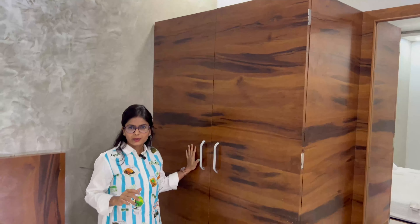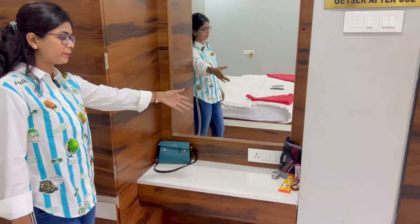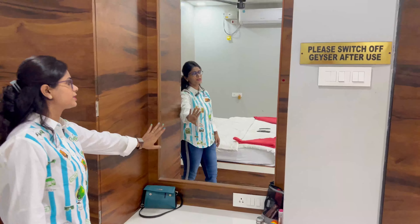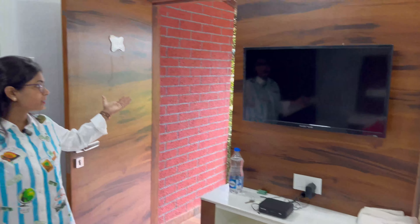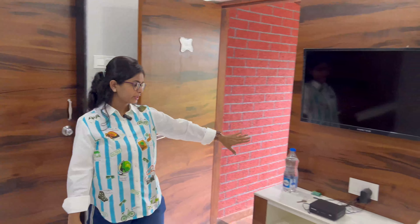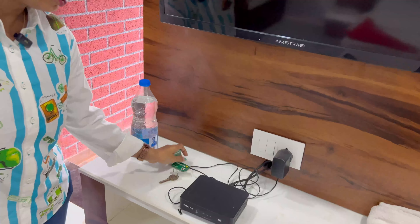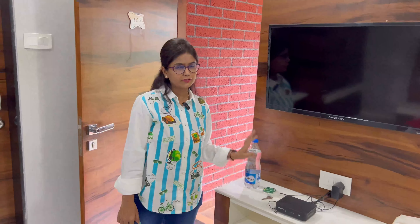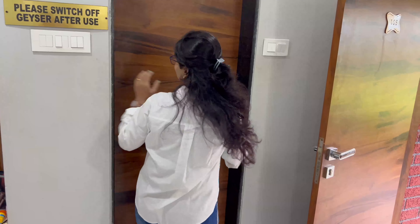There's a lot of room inside. If you have luggage, you can keep it here. And this is your dressing table — if you have makeup, you can keep it there. There's a TV available when you have time. You also get complimentary bottles and soap. If you need more, you can use the water. Whatever you need in the room will be available for you.